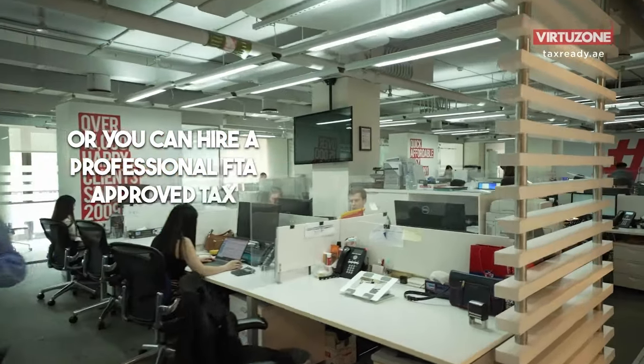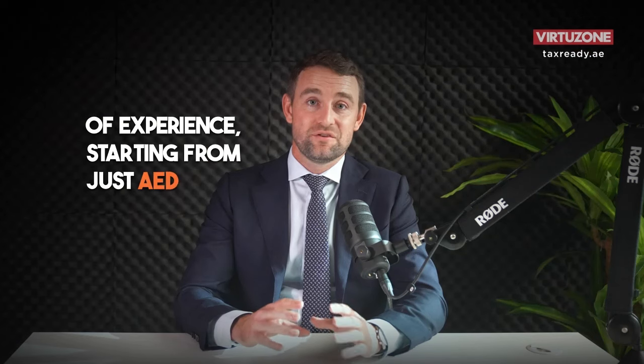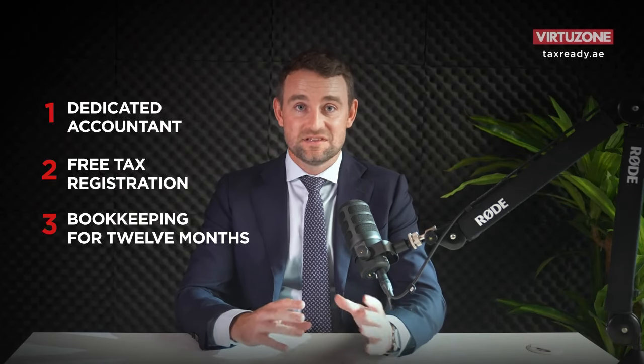Or you can hire a professional FTA-approved tax agency with over 200 employees and over a decade of experience, starting from just 249 dirhams a month — that's us! We have a variety of packages that give you a dedicated accountant, free tax registration, bookkeeping for 12 months, tax filing and more, without breaking the bank.